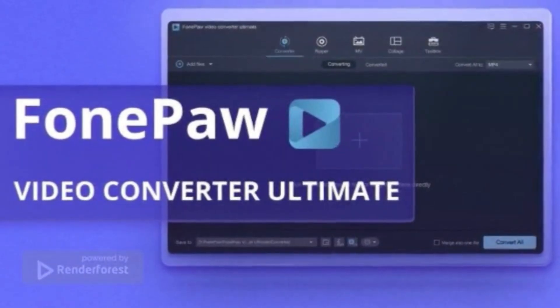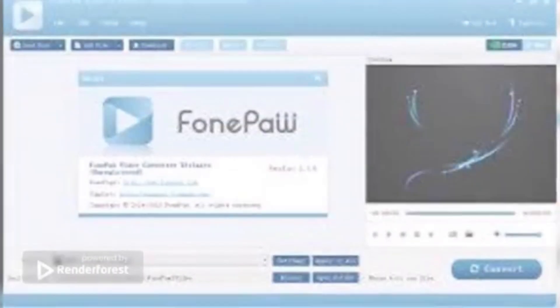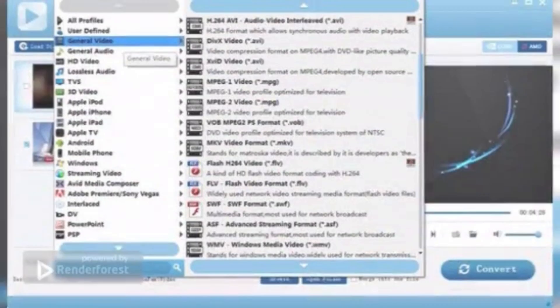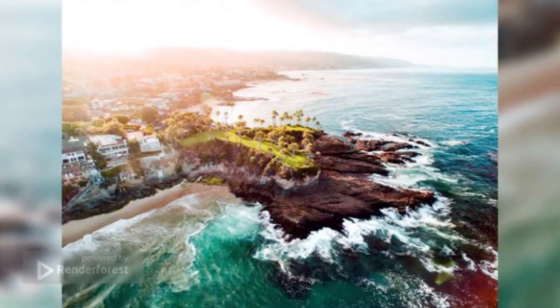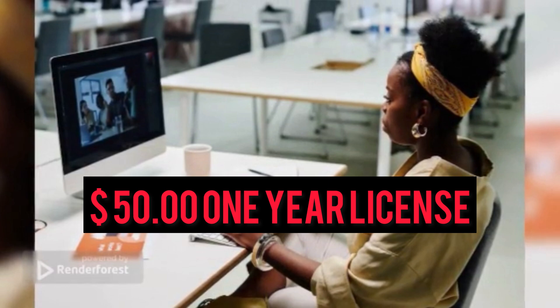You can also use the app to improve dark videos by making them lighter, stabilize videos by reducing shaking, and edit the color balance by adjusting hue, saturation, and contrast. Phone Paw Video Converter Ultimate works with lots of video formats, including MKV, AVI, WMV, MP4, FLV, MP3, WAV, M4A, WMA, 3GP, and MJPEG. The app is not free — you can enjoy an unrestricted trial, but thereafter you'll need to pay $70 for a lifetime license or $50 for a one-year license.